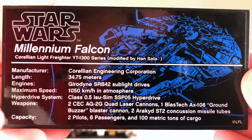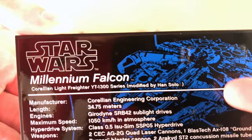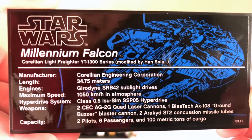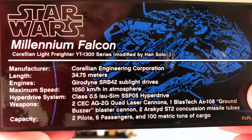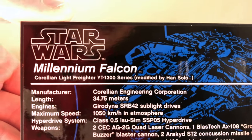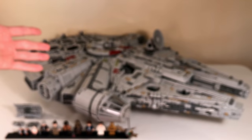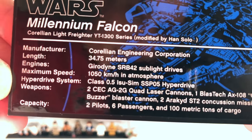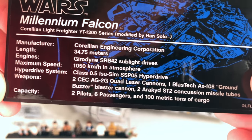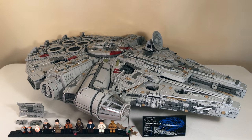On the plaque, you'll find lots of cool information. The first thing I noticed is that it's using the Force Awakens radar dish rather than the original trilogy one, which I find a little weird. It says 'Corellian Light Freighter YT-1300 series modified by Han Solo,' manufacturer is the Corellian Engineering Corporation, length is 34.75 meters — though the model here is just about three feet. It also lists the engines, maximum speed, hyperdrive speed, weapons, and capacity for two pilots, six passengers, and 100 metric tons of cargo.